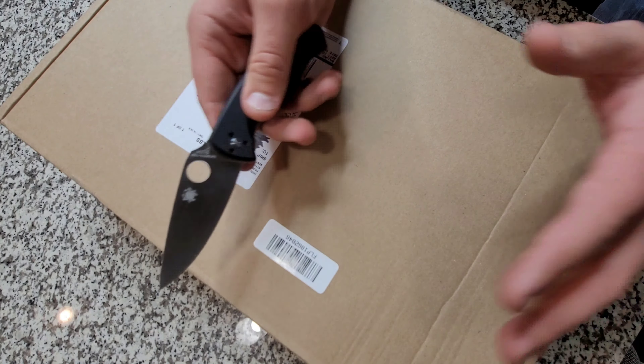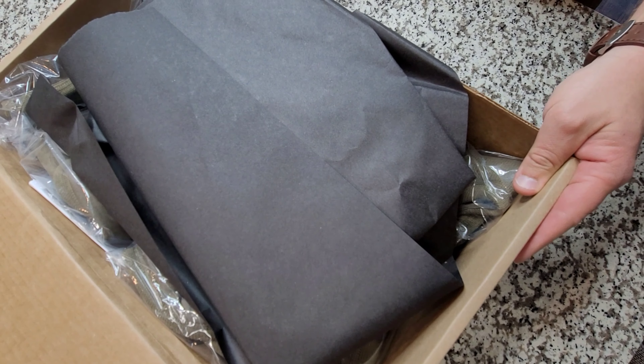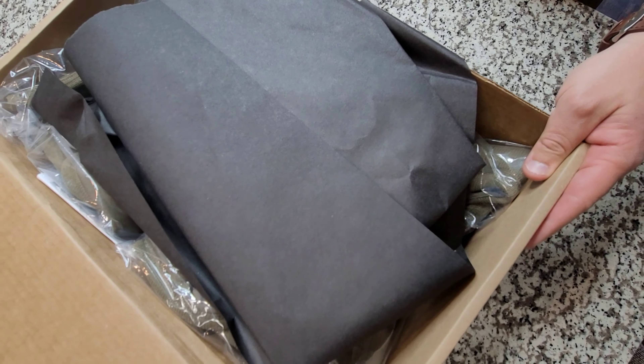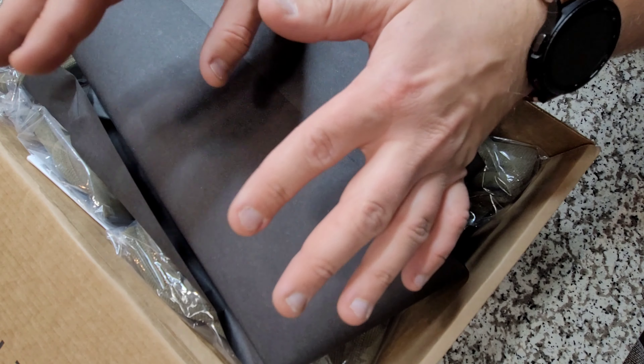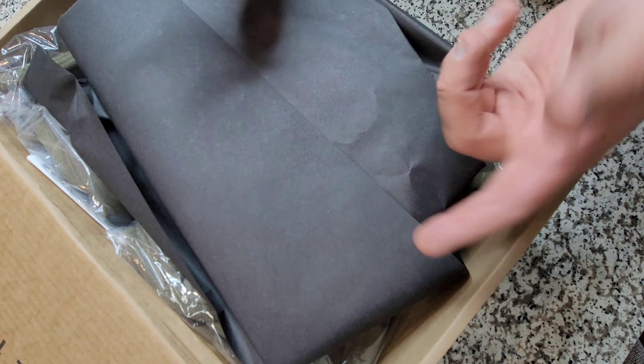Alright, let's get into this box. As you can see, this order was from Filson — the CC Filson company. I cover them a lot on my channel because they're a pretty big part of my business. I sell a lot of their products because they are very high quality. People know what they want when they search for Filson products — they fetch a lot of money and they sell really fast. That's why I talk about Filson a lot.